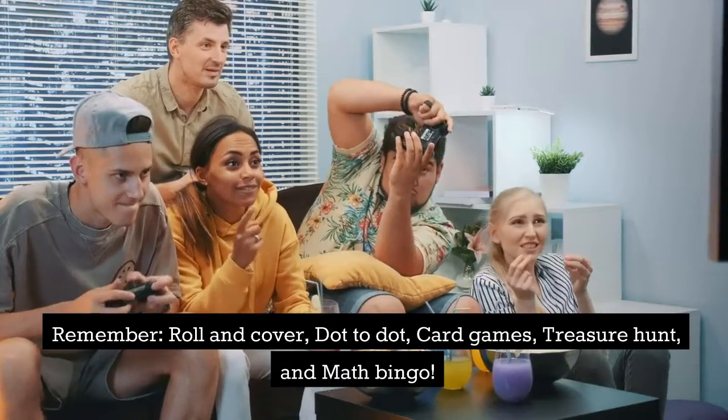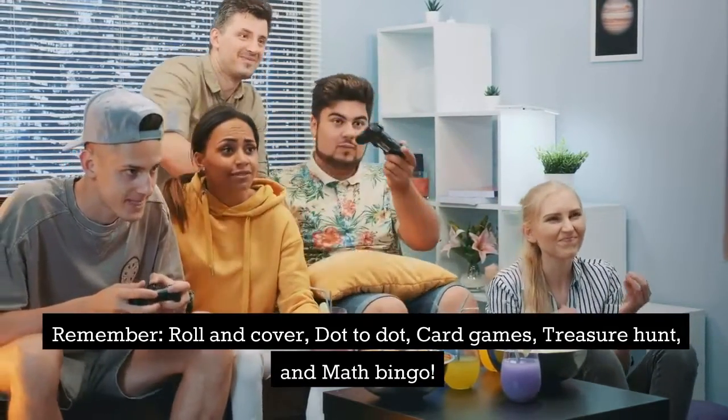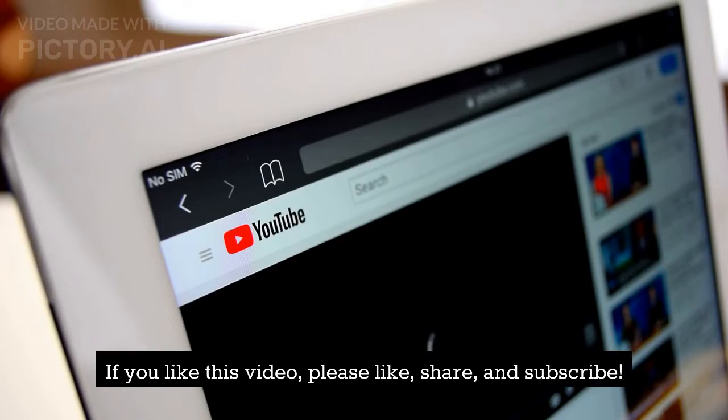Remember: Roll and Cover, Dot to Dot, Card Games, Treasure Hunt, and Math Bingo. If you like this video, please like, share, and subscribe.